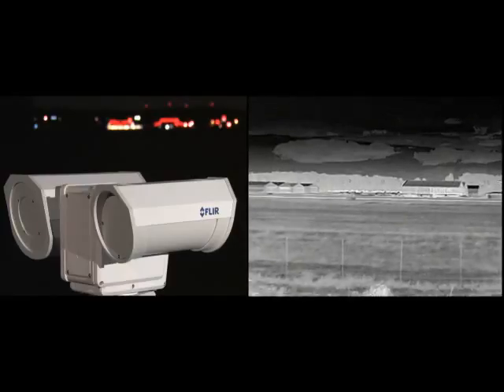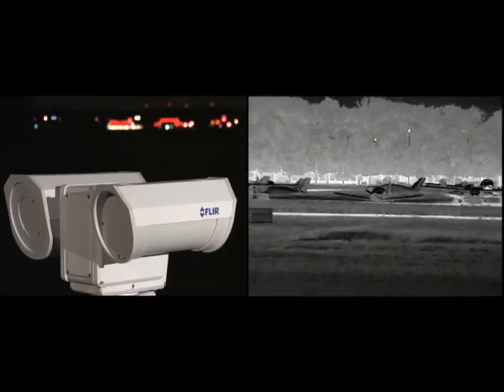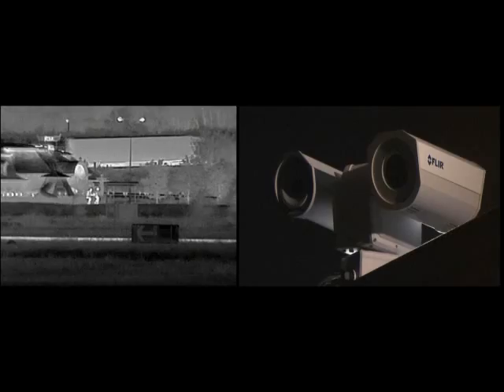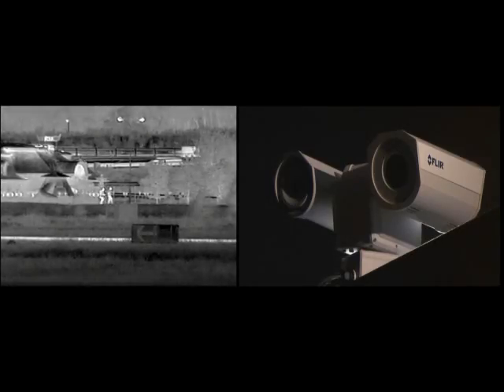Protect your ports, airports, borders, coastline or industrial facilities against multiple security threats, and install the FLIR PT602CZ thermal imaging camera in your new or existing security networks.